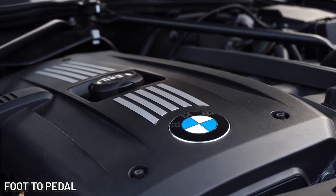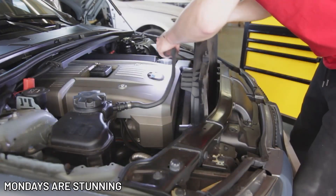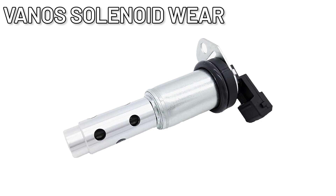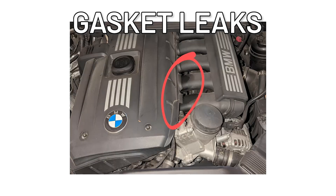However, not everything was perfect in engine paradise. The N52 had its issues. The most common problems included vano-solenoid wear, hydraulic valve adjuster ticking, electric water pump failures, and gasket leaks.